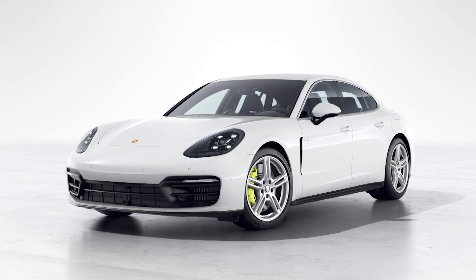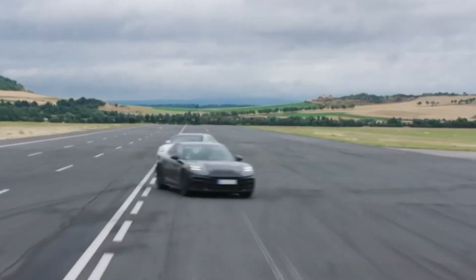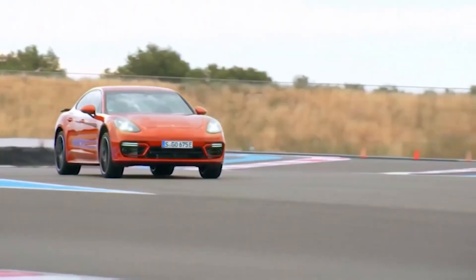But wait, there's more. For those craving the extra kick of the higher-performance Panamera Turbo, you might want to prepare to shell out around $150,000. It's not just a car, it's a performance investment.